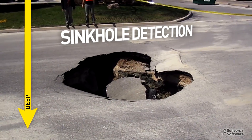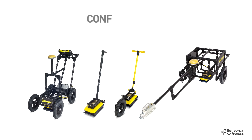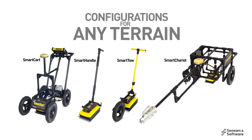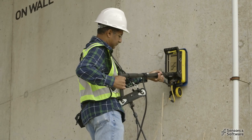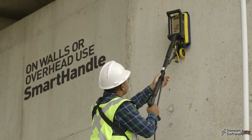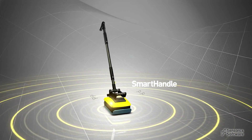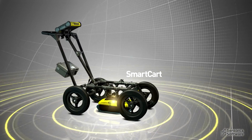Such applications include sinkhole detection, bathymetry, and sub-bottom profiling. Noggins are rugged, reliable, and can be deployed in different configurations to suit your site and survey requirements. For collection in tight spaces, overhead, and on walls, use the smart handle configuration. Transform to the smart cart for rapid collection in open areas.